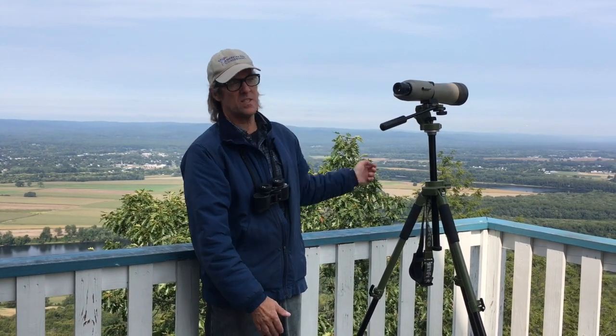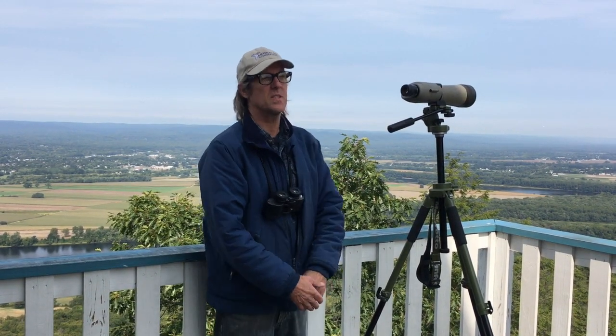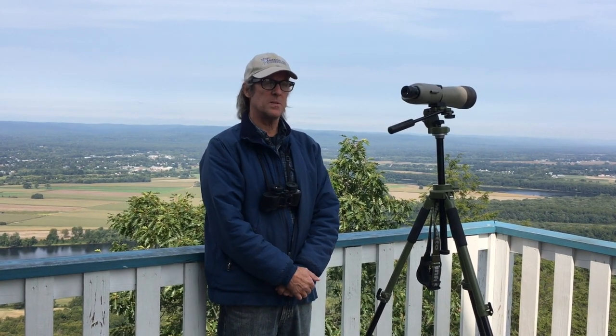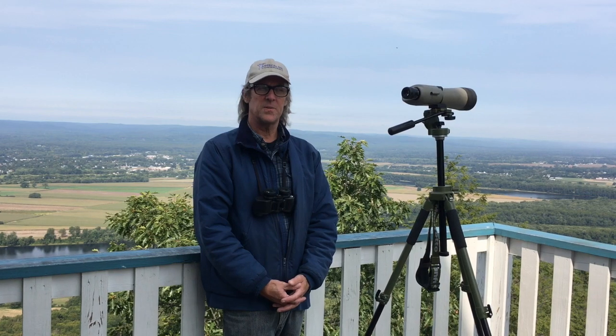So the first step in hawk watching is to find the right area — someplace that either has a ridge causing an updraft or an open area with good thermals. If you're looking for a place to hawk watch, Skinner is a great place. There are also a lot of other places around. You can find them on the web; hawkcount.org has a lot of great resources for locating a hawk watch near you.